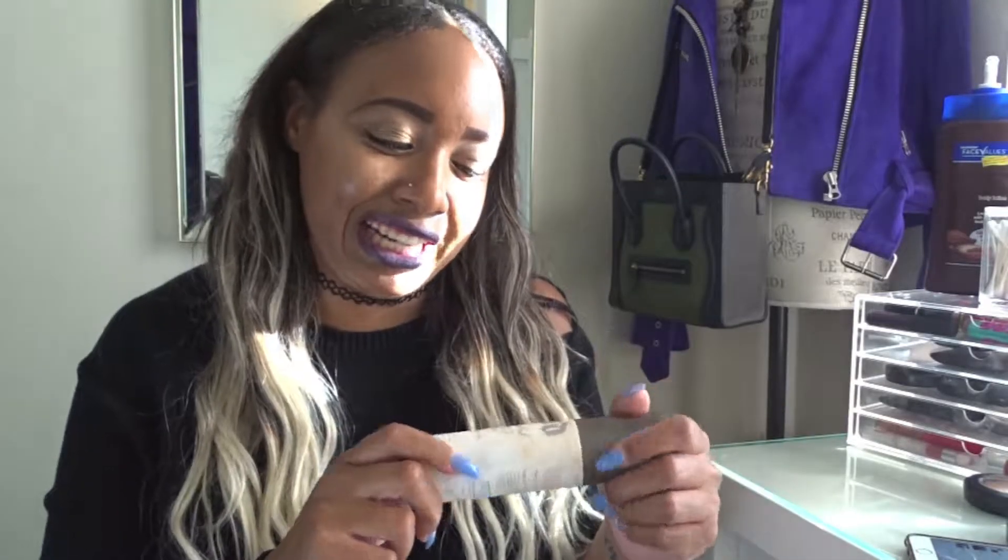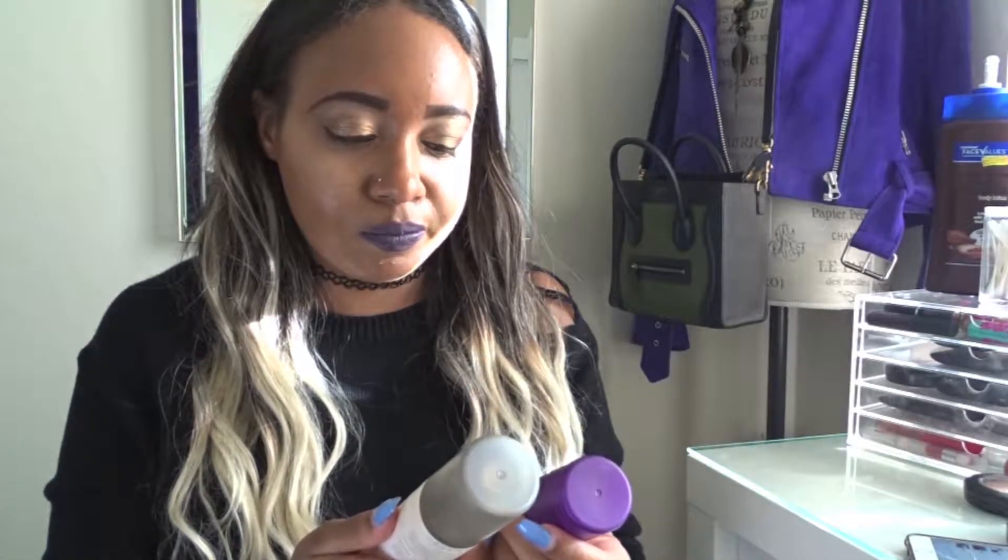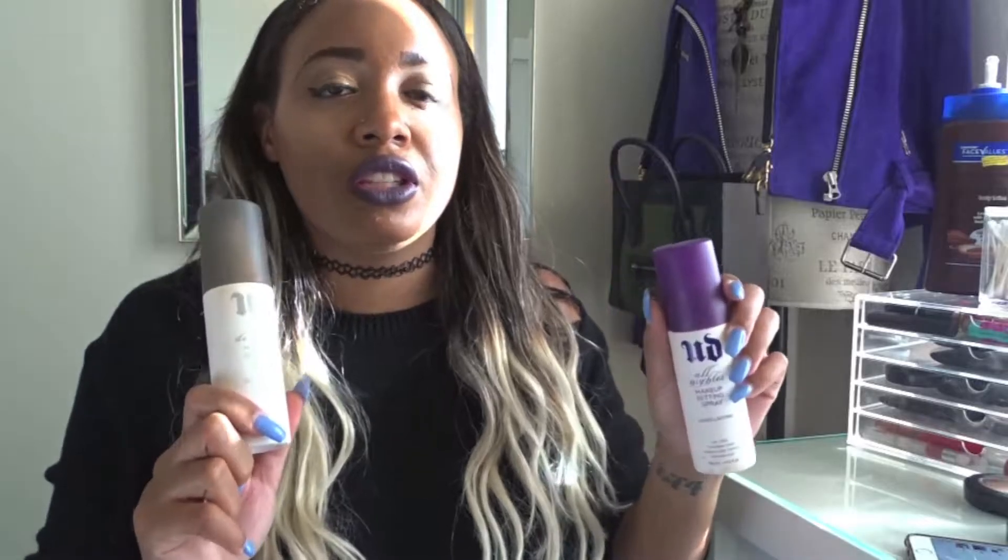Another product I've been using for a very long time is the Urban Decay De-Slick Makeup Setting Spray, the oil control version. It definitely does its job and keeps me oil-free most of the day. I've also used the All Nighter makeup setting spray — it's long lasting. I love using them interchangeably: the oil control as a primer before foundation, then setting everything with the long-lasting. Both are really good products. I actually don't need them with the NYX foundation though, which is really cool.